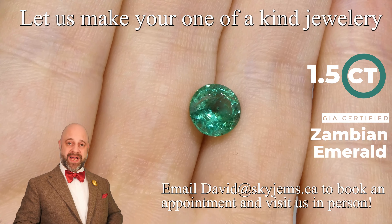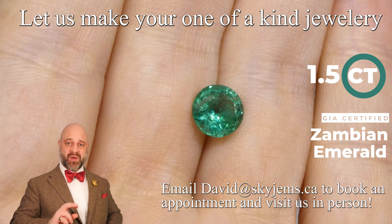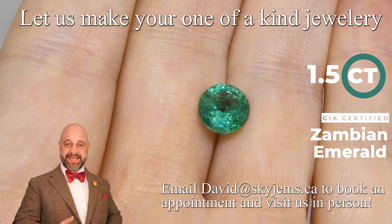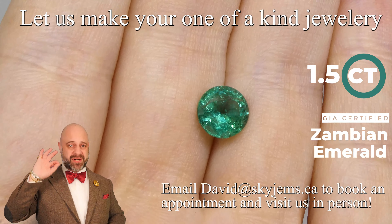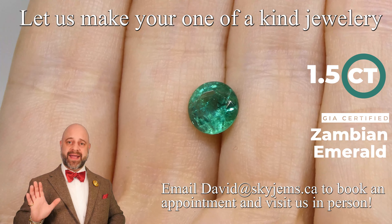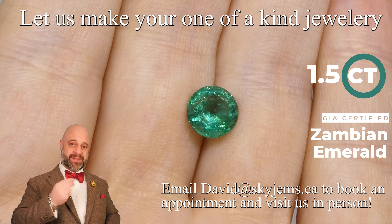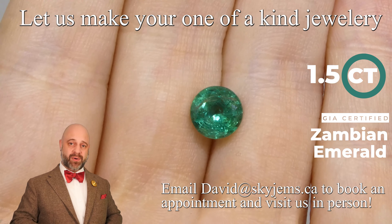SkyGems.ca has Canada's largest selection of fine quality colored gemstones and colored gemstone jewelry. Hi everyone, David Saad here from SkyGems.ca. Thank you all so much for joining me. It is an honor and a pleasure to present to you this absolutely stunning gem — a one and a half carat GIA certified round emerald from Zambia.